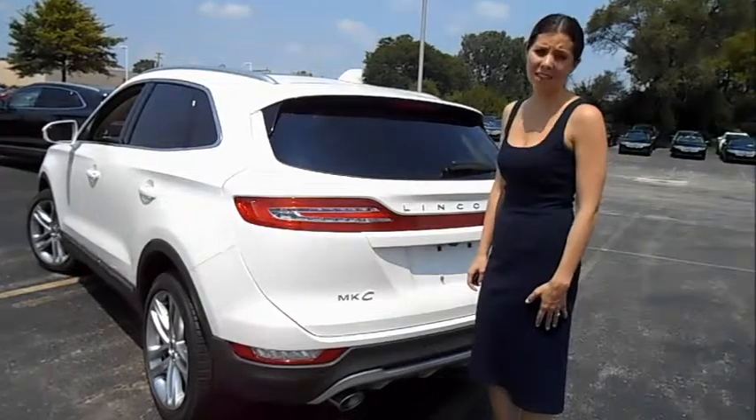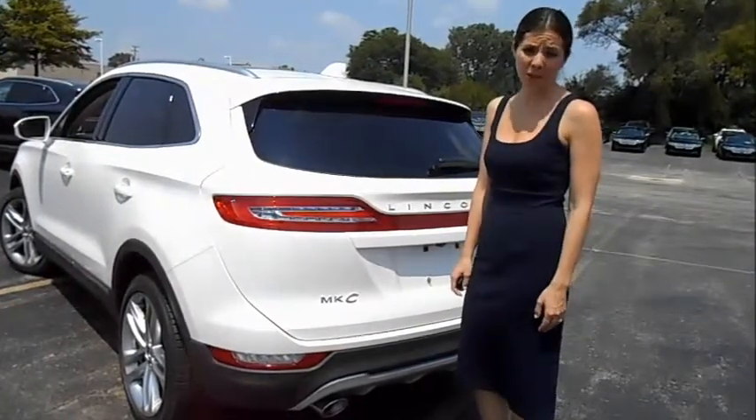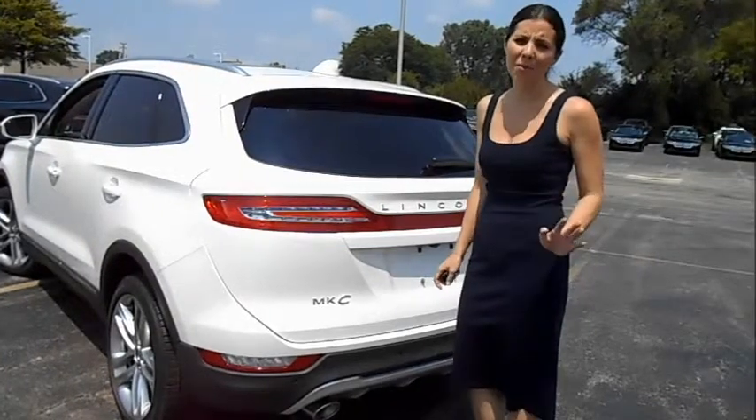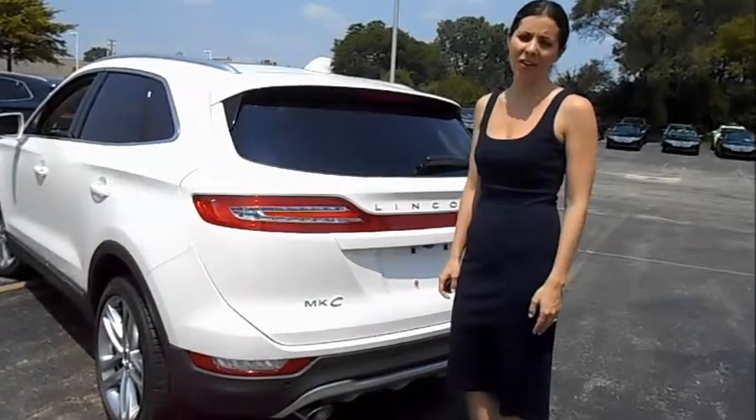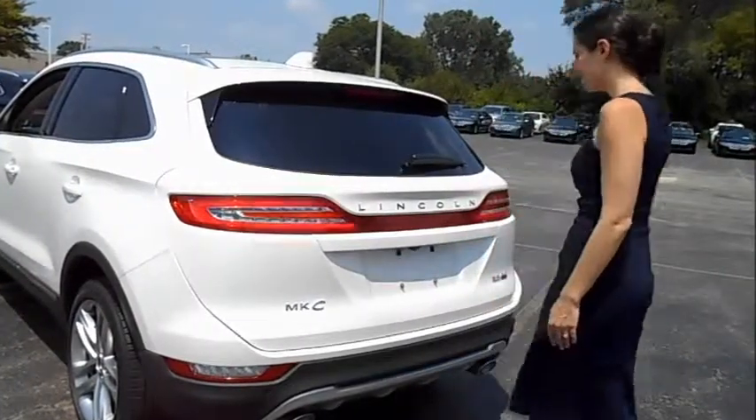Ample storage space makes the MKC the perfect vehicle for the consumer who wants an SUV small enough to park anywhere, but large enough to haul an abundance of storage from one place to another. Let's use our hands-free feature and go inside. Hooks in the trunk make it easy to attach a cargo net or tie down fragile items that you don't want sliding around as you're en route.